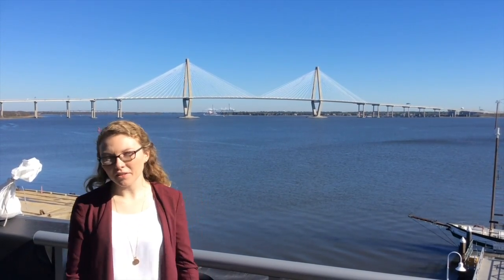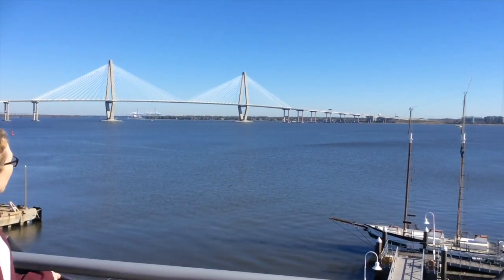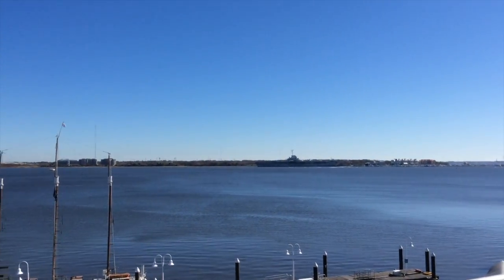We're going to end our tour today here on the lovely balcony at our department. As you can see, we have a great view — we have the bridge, we have the Cooper River, and we have Patriots Point. You can even see the sailboats practicing out here from the sailing team in the afternoons.